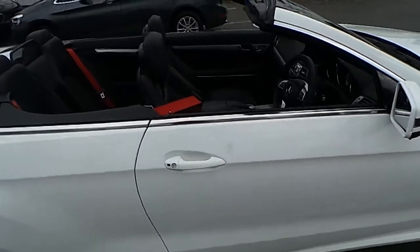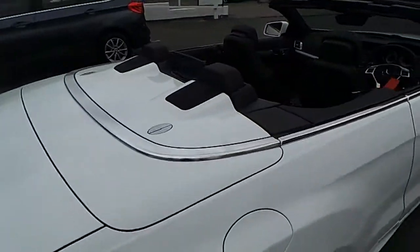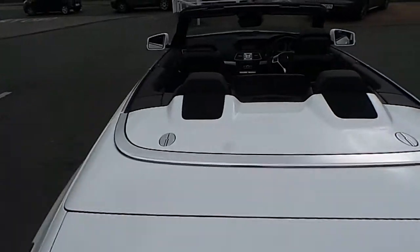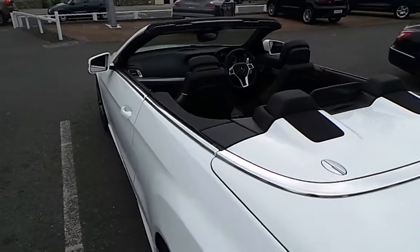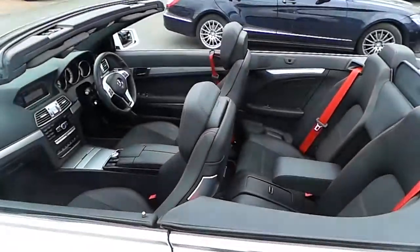This E350 AMG also comes with full AMG interior package, featuring red stitching and red seatbelts.